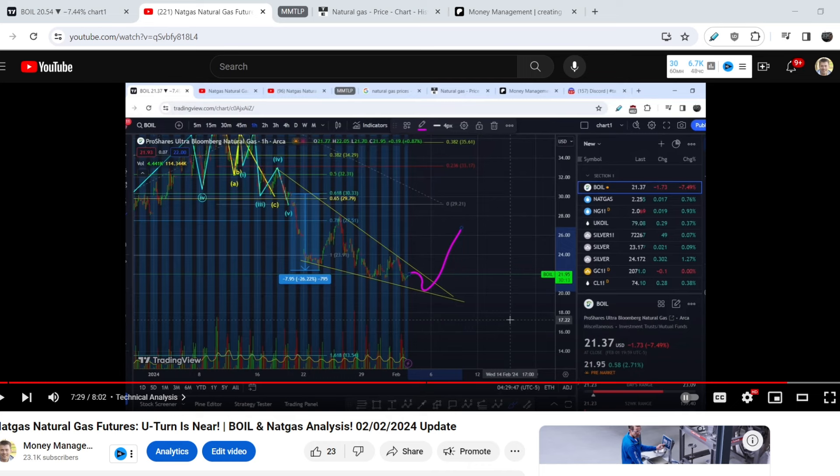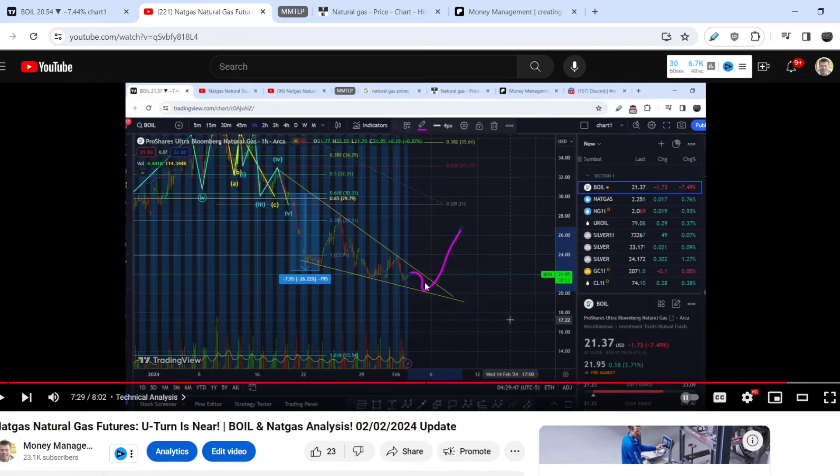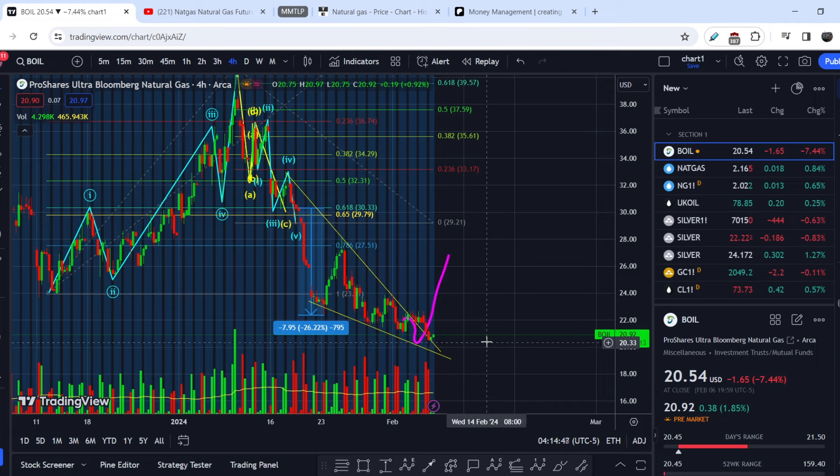This is the video I made on natural gas futures, ticker symbol BOIL, on February 2nd — five days ago — when the price of this asset was at $21.37. My main assumption was that we had to have this kind of movement: potentially retest the upper range of resistance and the lower range of support, and then have a breakout to the upside, because I assumed we had some kind of falling bullish wedge.